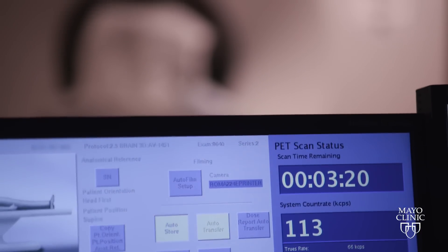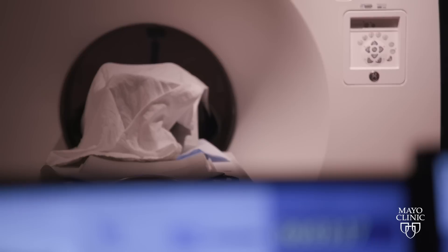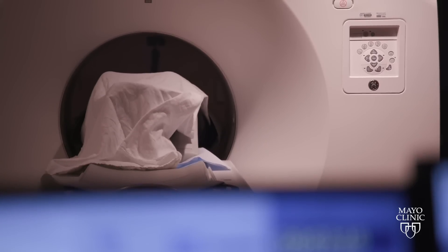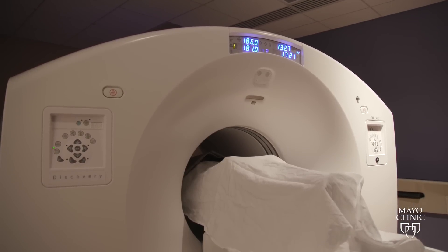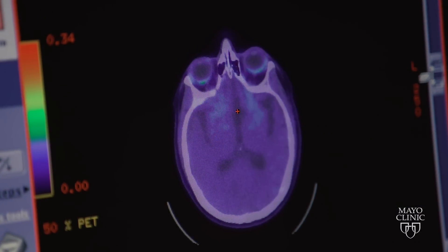Such tools might help diagnose Alzheimer's before symptoms appear and even test if new drugs can remove tau and amyloid from the brain. The underlying thought is that the earlier we intervene, the better we will be — and perhaps we can even prevent the disease.